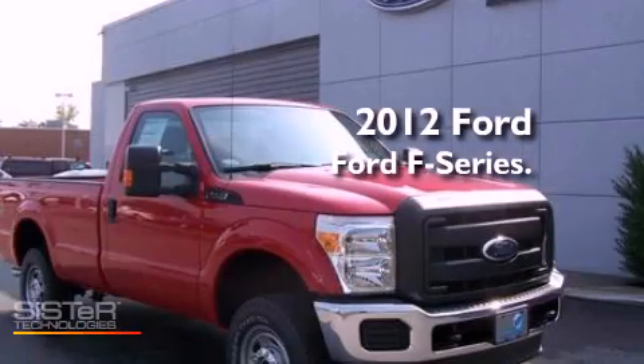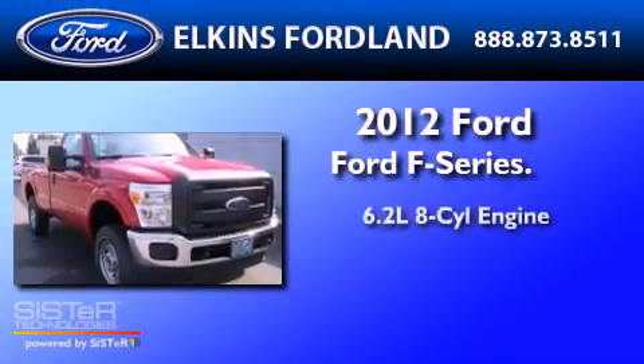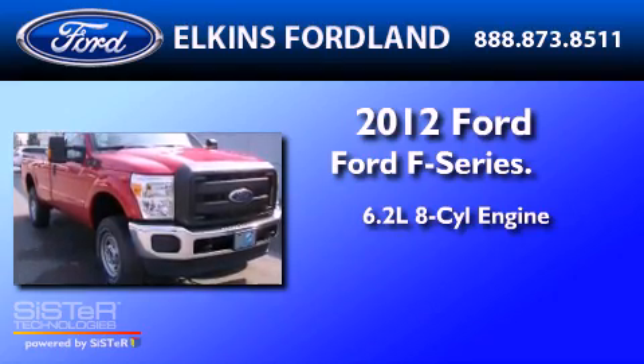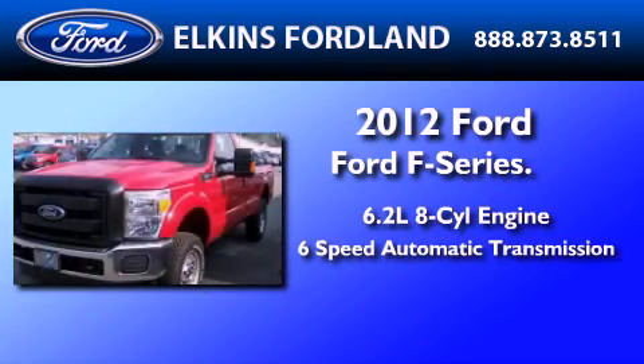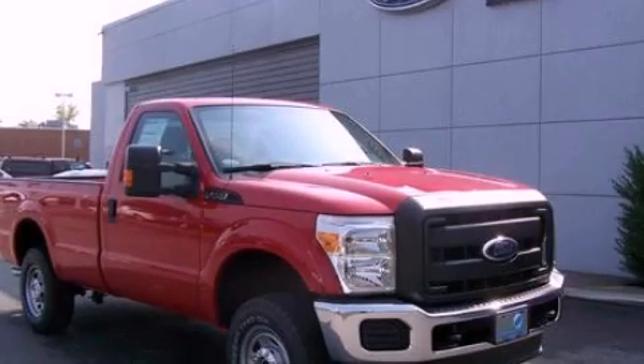This is a brand new 2012 Ford F-250. It features a 6.2-liter 8-cylinder engine and a 6-speed automatic transmission. Please call today to reserve this vehicle for a test drive.